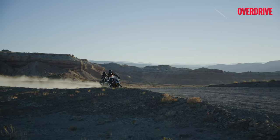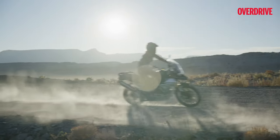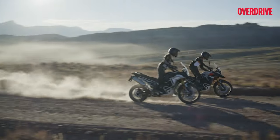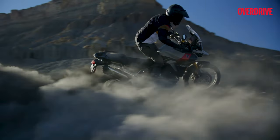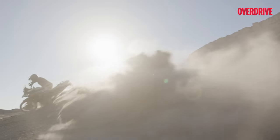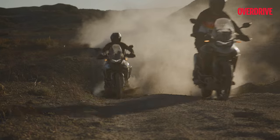For 2024, Triumph has streamlined the Tiger 900 options down to two trims — the urban and tourer-friendly Tiger 900 GT and the more rugged Tiger 900 Rally Pro. Sadly for fans of the previous range, the Tiger 900 Rally and the GT Pro won't be available this year.